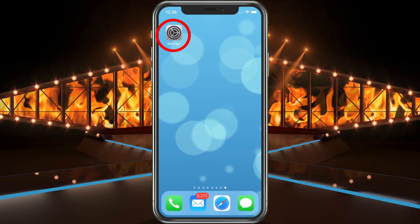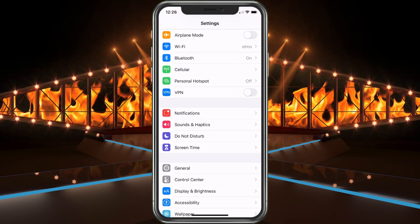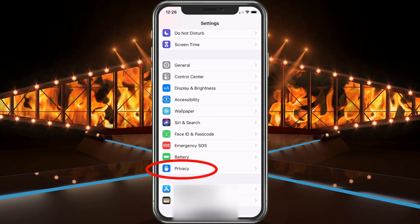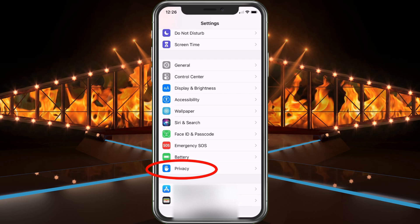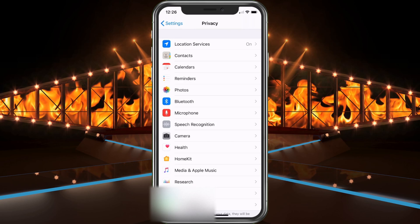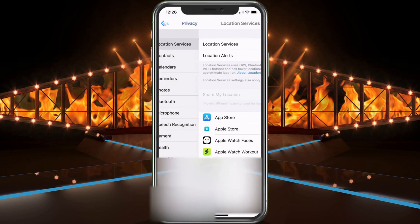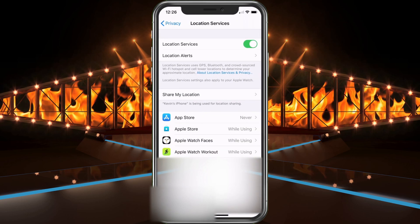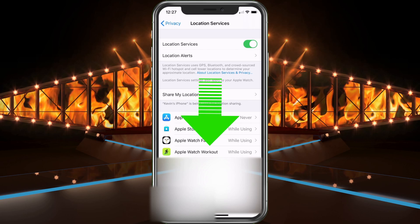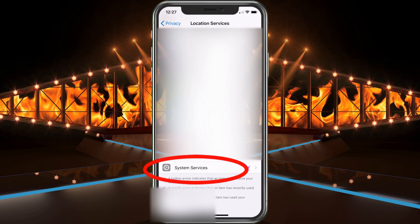First, we want to go to Settings — that's mainly where we're always starting off. Once we're in Settings, we're going to scroll down until we get to Privacy, and we'll go ahead and choose Privacy. Now that we're in Privacy, we're going to choose Location Services. But we're not done — we're going to scroll all the way to the bottom, where you'll see System Services. Go ahead and select that.